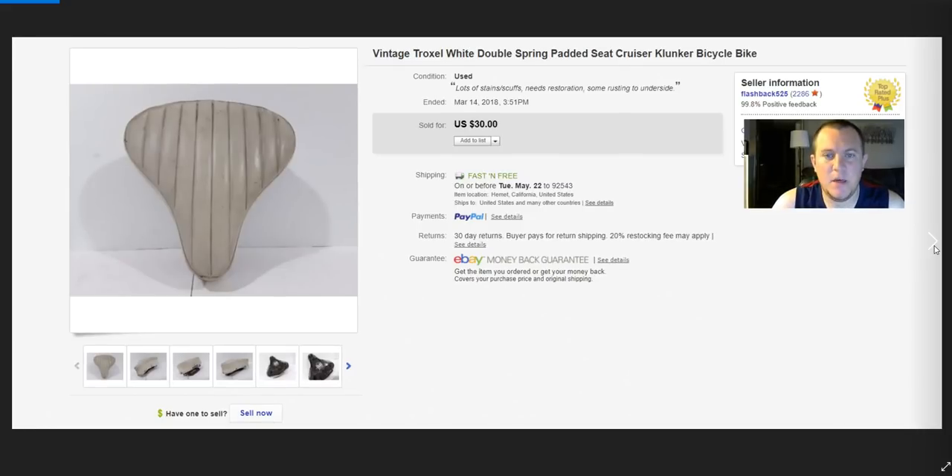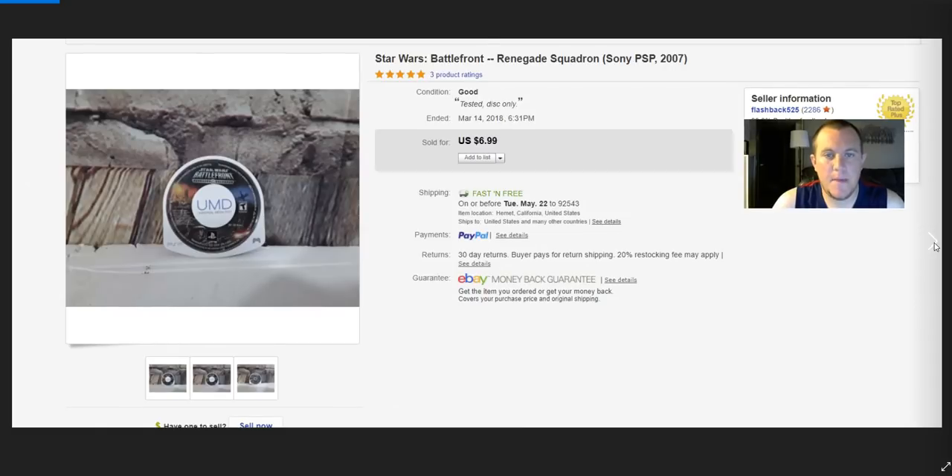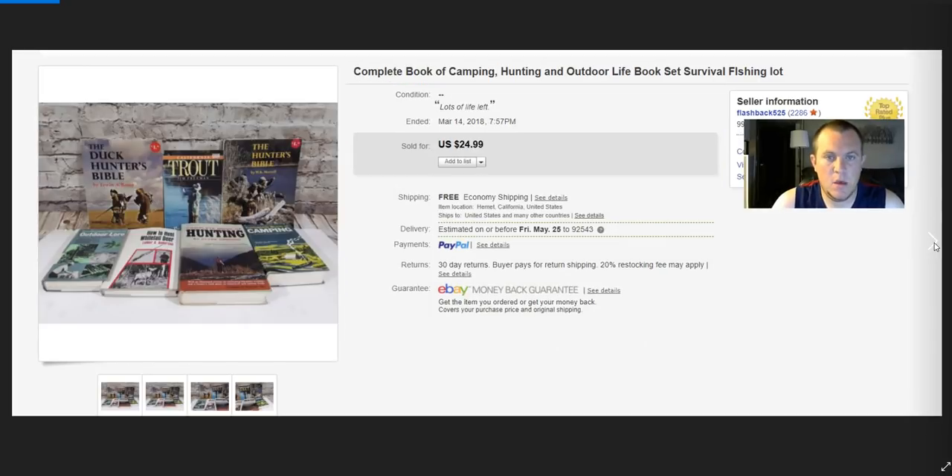Troxel bike seat — paid $5, sold for $30. It had some damage but I figured someone restoring a bike might want it. Star Wars Battlefront for $7 — from a lot I bought a long time ago. I've already made all my money back on it, so a $7 sale is just fine.